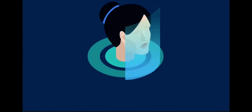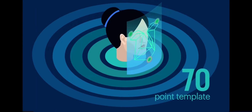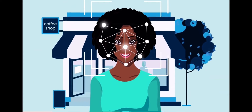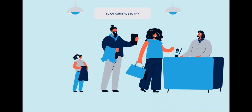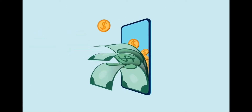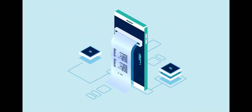Pay by Face uses a highly accurate 70-point template that is encrypted end-to-end with embedded proof-of-life technology, so that your payments are authenticated with the highest level of security every time. When transacting at participating merchants, your face is scanned at the merchant checkout point and the money will then be debited from your registered account. You will receive a transaction receipt on your mobile app when transacting.